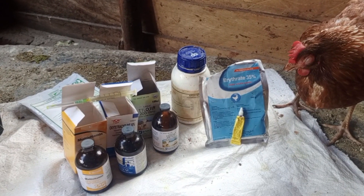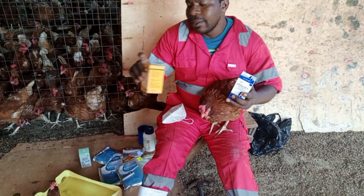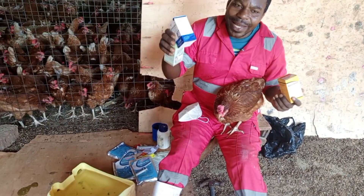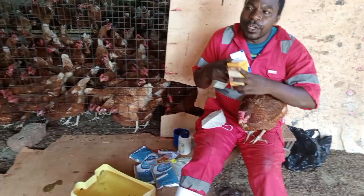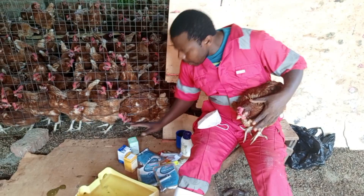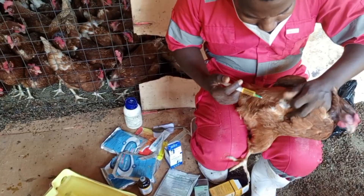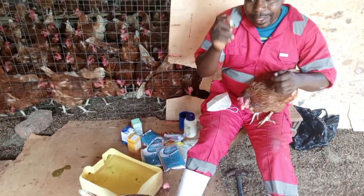I want to mix up this tetracycline 10% with multivitamin and tylosine. This tylosine is very good for respiratory sicknesses. Tetracycline is also good for fever. And this multivitamin gives the birds appetite to eat the feed, because once the feed is not going through, there is no way the bird can get healed. So this is going to be injectable — I will inject with this needle. An injection is done subcutaneously; the solution is put in the chest. Just one dose.